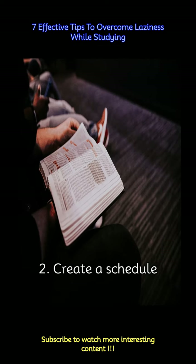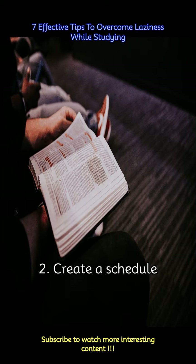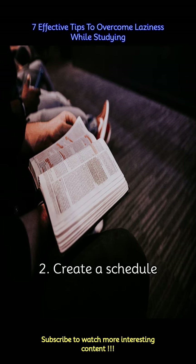Establish a study schedule that includes dedicated time for each subject or task. Consistency is key, so try to stick to your schedule as much as possible. Having a routine helps train your mind to be more alert and engaged during study sessions.